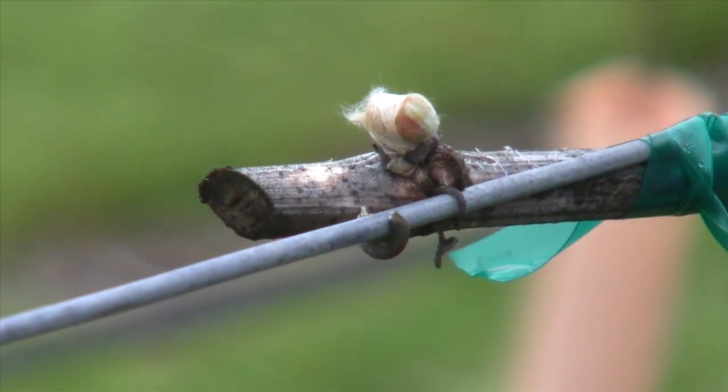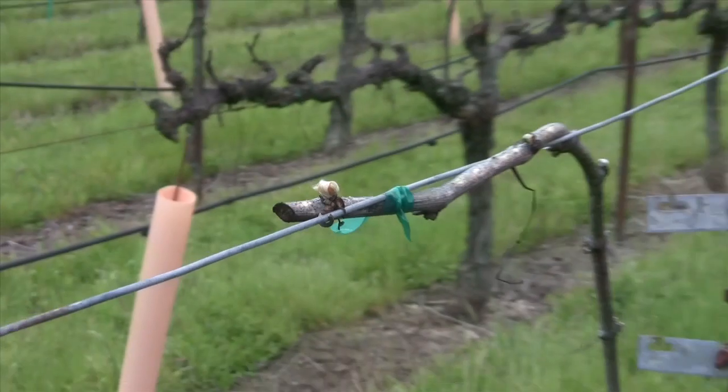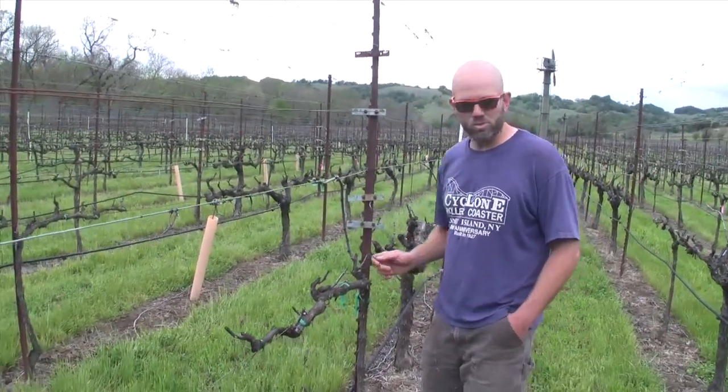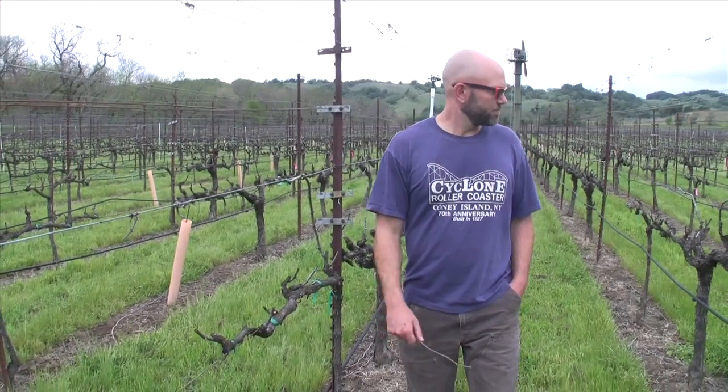So it's starting to happen here. We'll come out here next week and there probably still won't be leaves, but I think we're going to see a lot more swollen buds and a lot more activity.